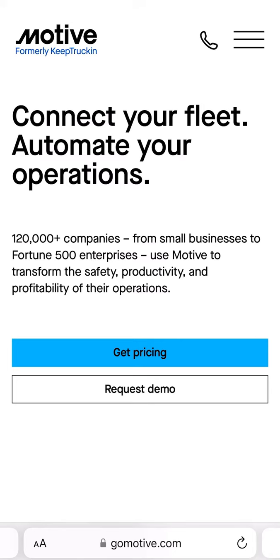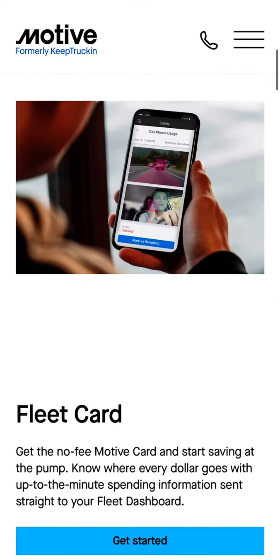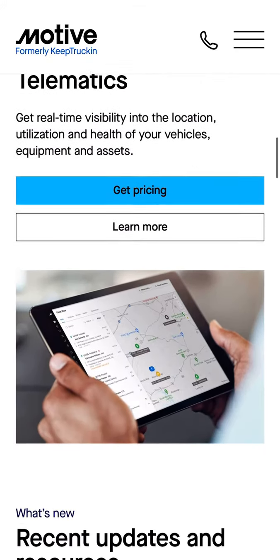Now, Motive, which was formerly Keep Trucking, offers several different products for your trucking business such as a fleet card, an ELD device, and even a tracking device.